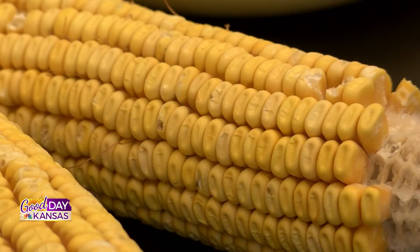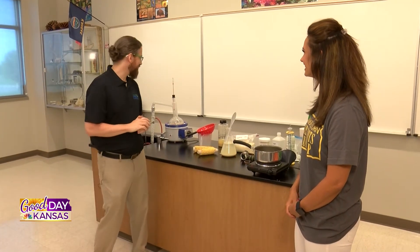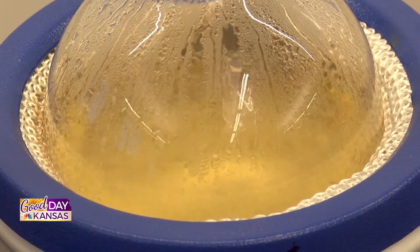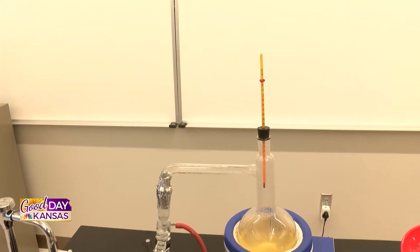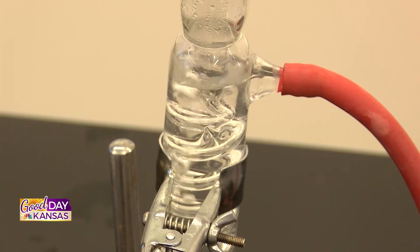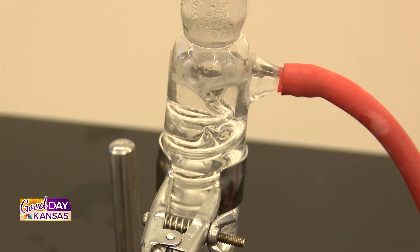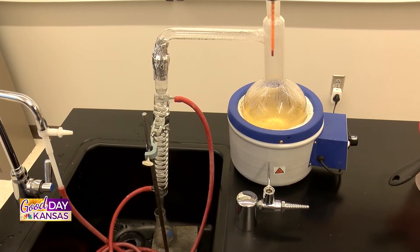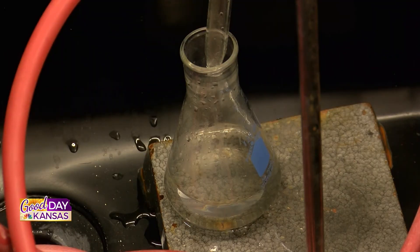Tell me about one of the labs that is ethanol based. One of the big meat-and-potatoes of the ethanol-based labs is actually right here behind me — again a free resource, and even the equipment is provided by Kansas Corn. This is our distillation lab, in which we are separating the ethanol from the water. It's really just a mini-scale version of what we see at the huge ethanol plants throughout the country.